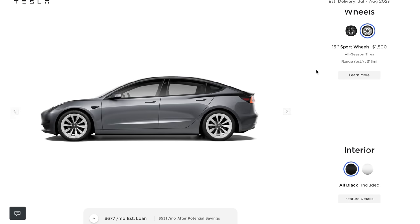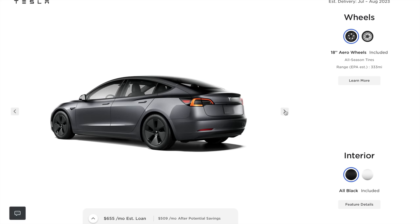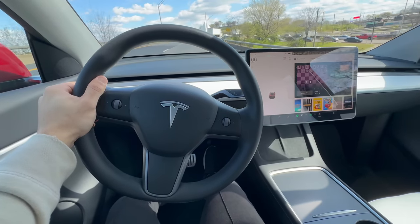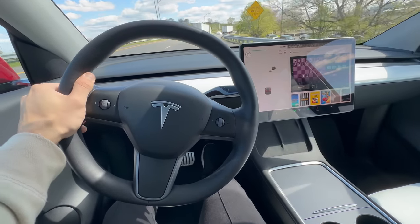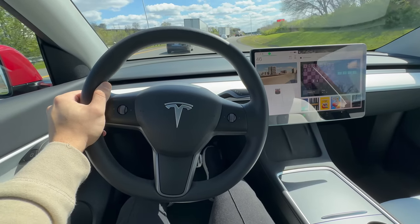Now you might be thinking, it's just a slight drop in range, what's the big deal? Well, for many Tesla owners, every bit of range matters, especially if you frequently embark on long road trips or live in areas where charging stations are scarce. That slight difference of a few miles can translate into having to find charging stations more often, and let's face it, charging stops can sometimes disrupt the flow of your journey.